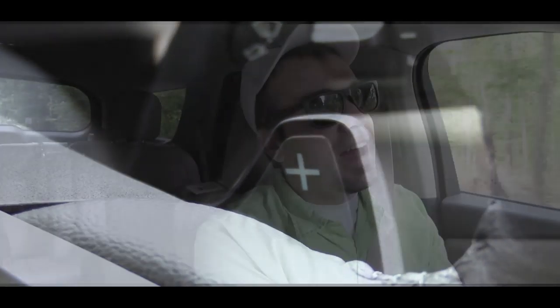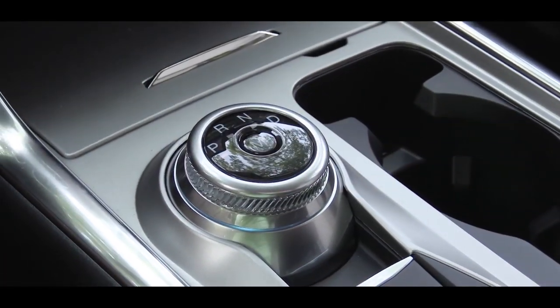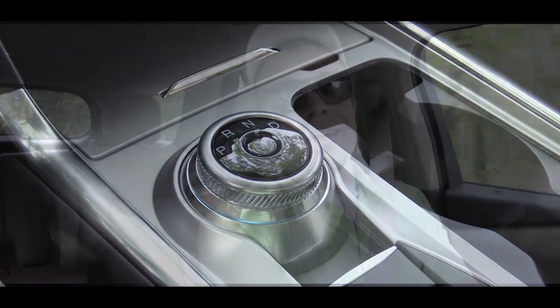There is a slight delay to the paddle shifters, but in an SUV that's not a big deal. Really, the paddle shifters in an SUV are there for engine braking in snowy weather — so you don't have to hit the brakes going downhill in the snow. To exit manual shift mode, just press the M button again and you've given the Explorer back full control.